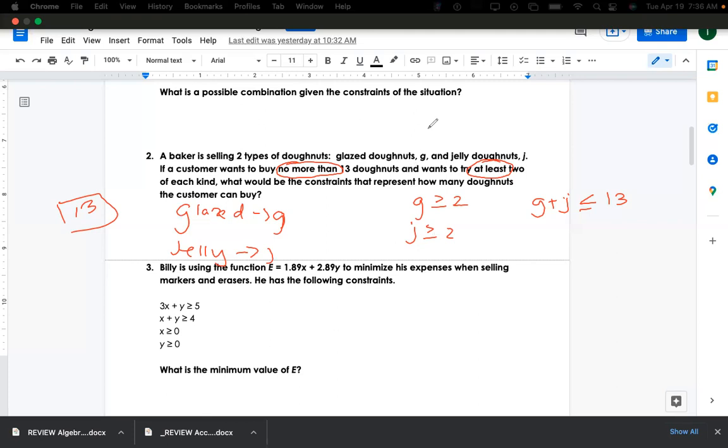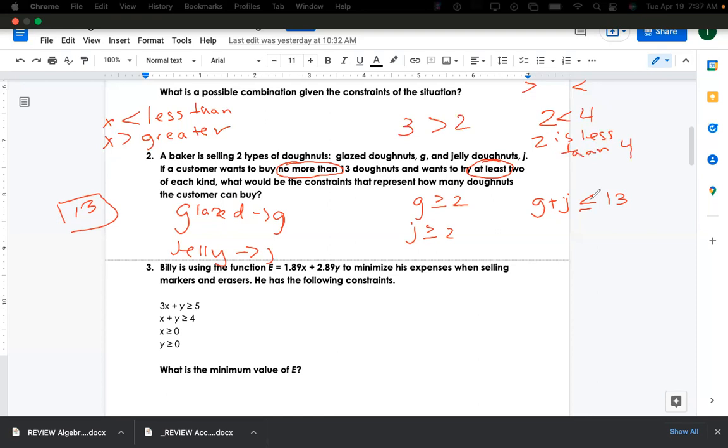Remember, the alligator eats the bigger number. Your x has to be on the correct side of the symbol. For instance, three is greater than two. Which way should the symbol face to make a statement true? Two is less than four — so the open end faces the larger number.